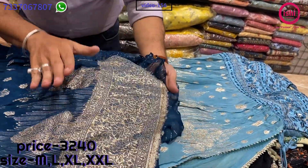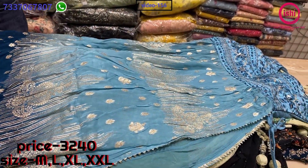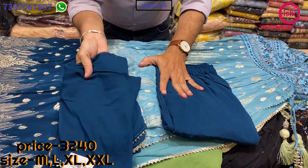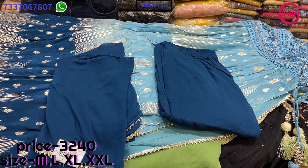This is all Banaras weaving — it's not gold print, it's all in the weaving — on pure georgette. A bottom and a lovely chiffon dupatta with this. 3240 is the price range and sizes available are M, L, XL and XXL.